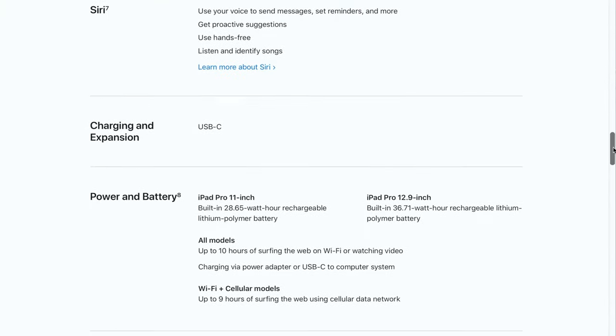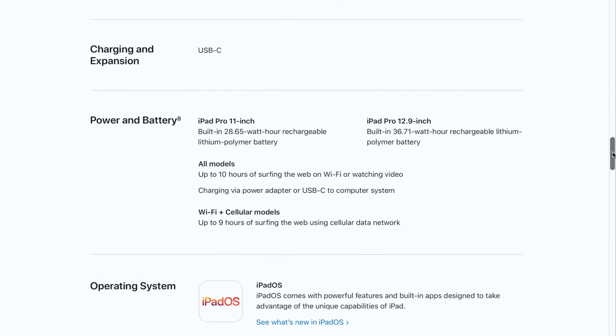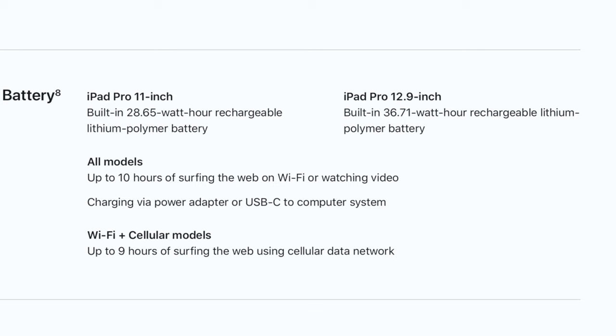iPads since the very first generation have been given battery estimates of around 10 hours of use. MacBooks get what Apple calls now all-day battery life, which actually ends up being somewhere around four to six hours. So with low power needs and a bigger chassis, I could see a situation where these laptops can get 12 to 18 hours of battery life.